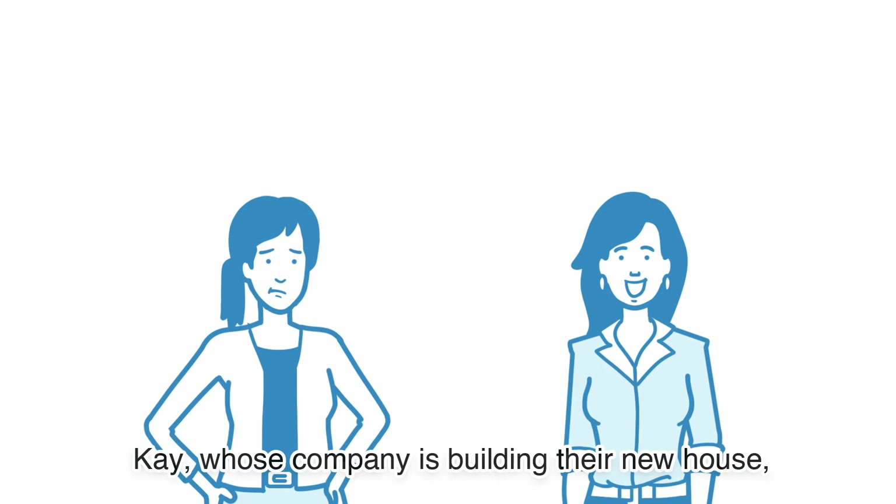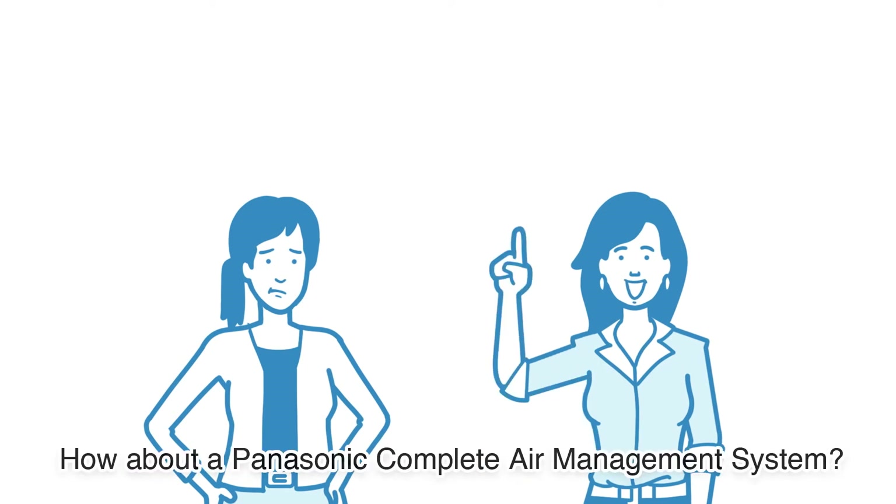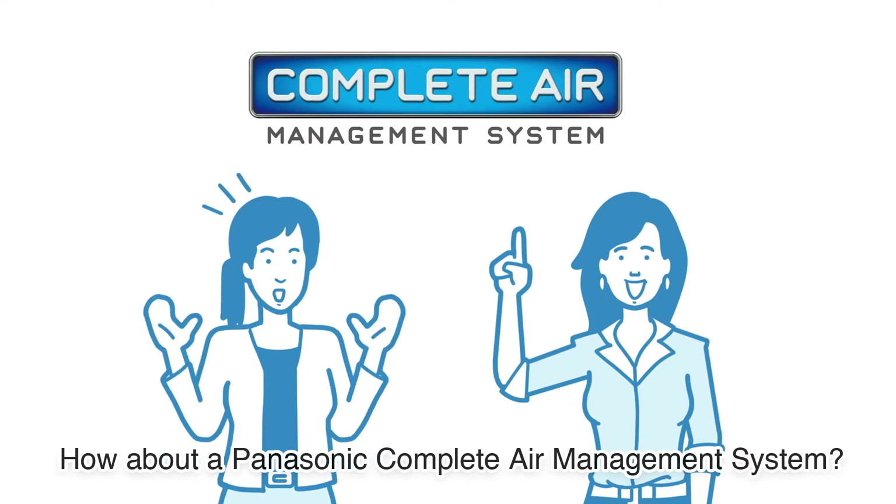Kay, whose company is building their new house, has a suggestion: how about a Panasonic Complete Air Management System?